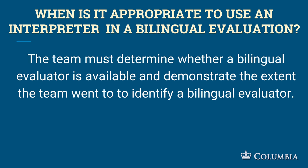Evaluators must have significant skills in both languages to determine whether a disorder exists and to have a sophisticated conversation with the child's caregiver. The child may have feeding issues or only motor issues, but we've got to get the information from the parent — and we're not going to do it by miming. The child is entitled to have that information communicated to the evaluators. When is it appropriate to use an interpreter? The team must determine whether a bilingual evaluator is available and demonstrate the extent to which they searched for one.